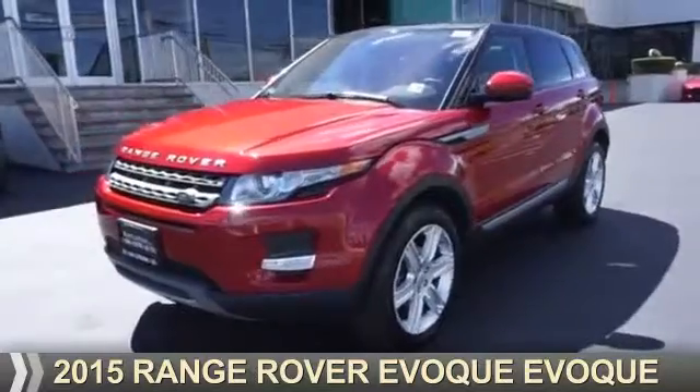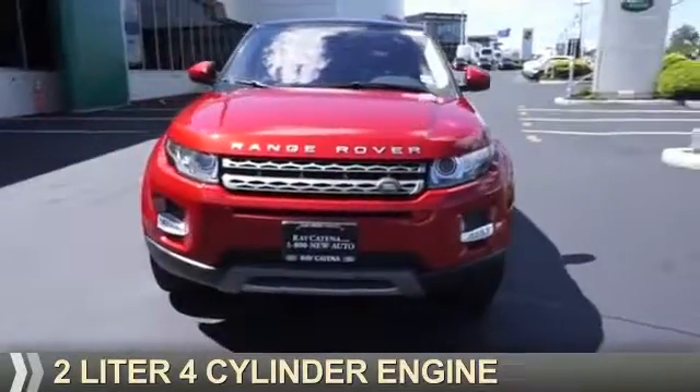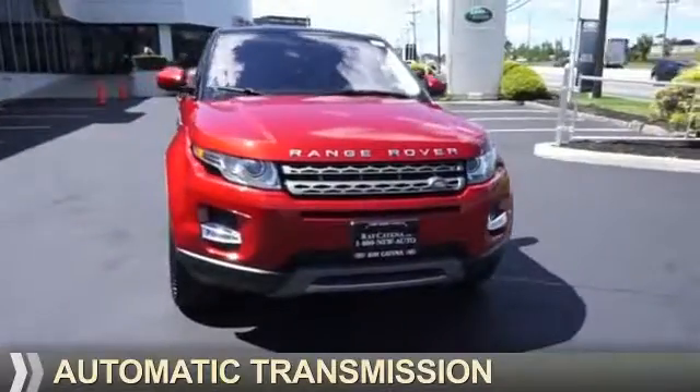This could be the vehicle you're looking for. It's powered by all-wheel drive, a two-liter, four-cylinder engine, and an automatic transmission.